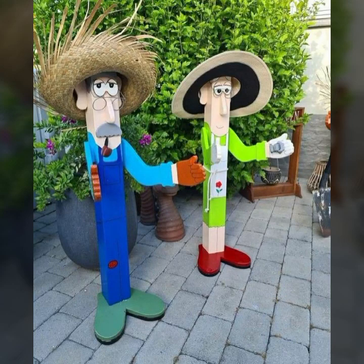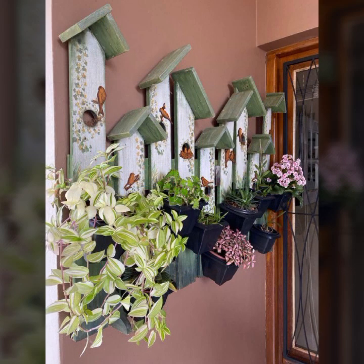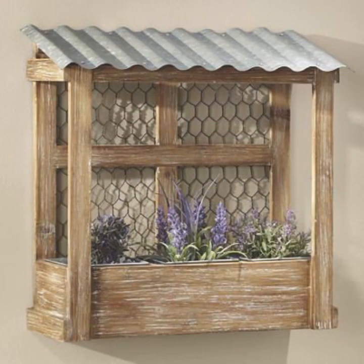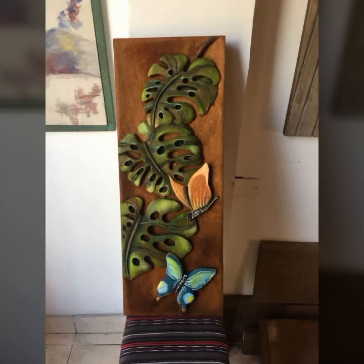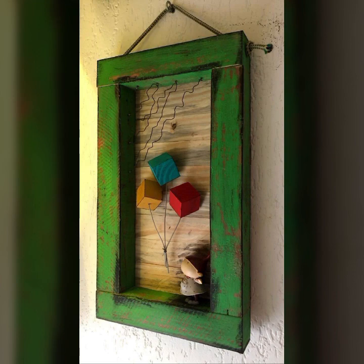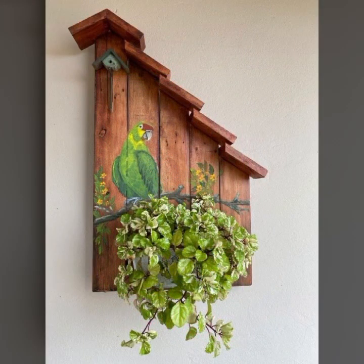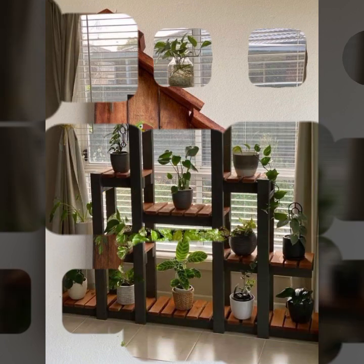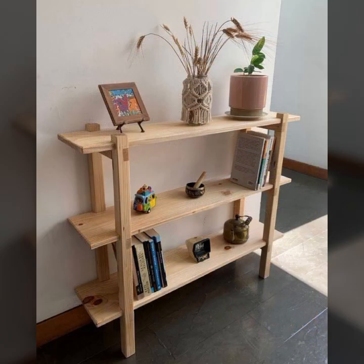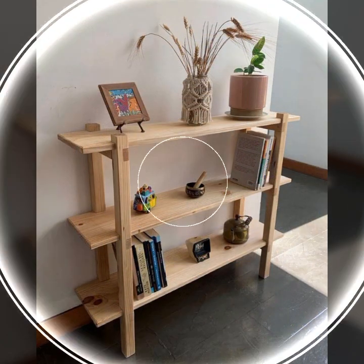Hello friends, welcome back to my YouTube channel. Today I will talk about the most beautiful, most trendy, most useful wooden projects — new and trendy designing ideas you can see in this video. How are you? I'm fine, I hope you are enjoying the best condition of health. I am back again with the most stylish, most demanding collection of beautiful and trendy wooden projects.